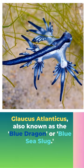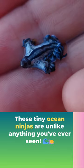Glaucus atlanticus, also known as the blue dragon or blue sea slug — these tiny ocean ninjas are unlike anything you've ever seen.